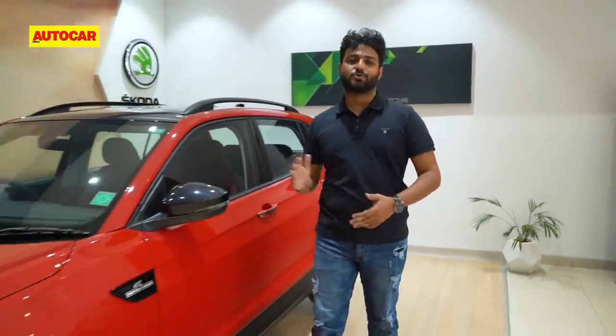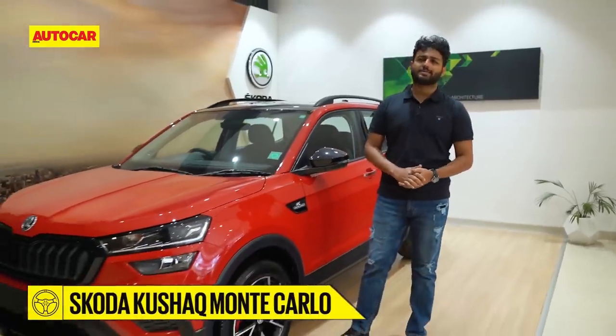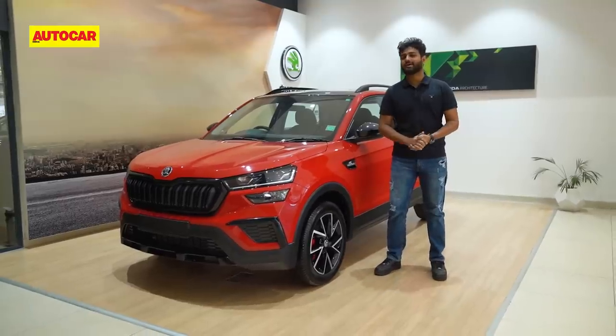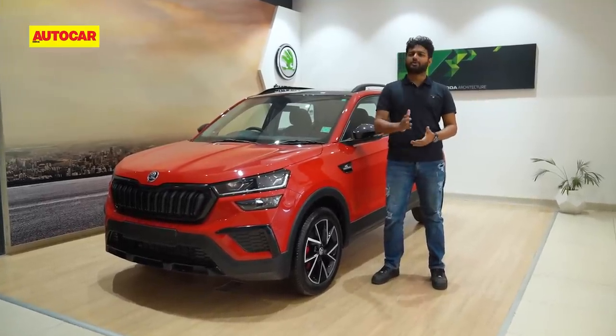After a rather long hiatus, Skoda has brought back the Monte Carlo badge, and this time it is on the more popular Kushak. Monte Carlo means a lot of red and black, but this time there are upgrades and changes that are a lot more prominent and a lot more useful as well.